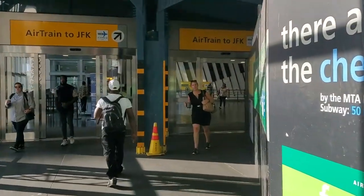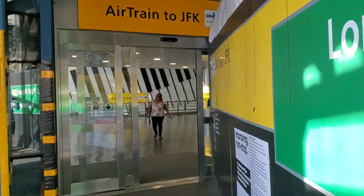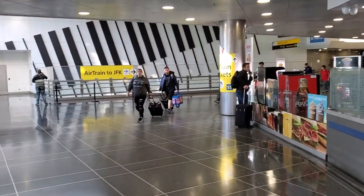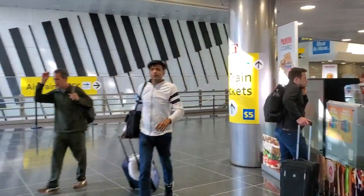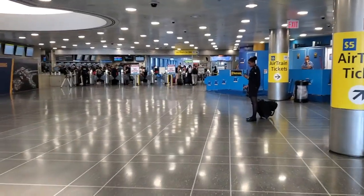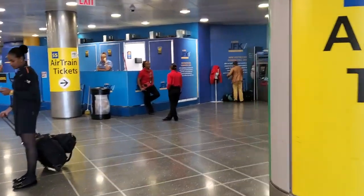Then enter through the automatic doors. You have to buy tickets before you board the Airtrain. The ticket machines are towards the right of the turnstiles, and they are very easy to use as you'll see.